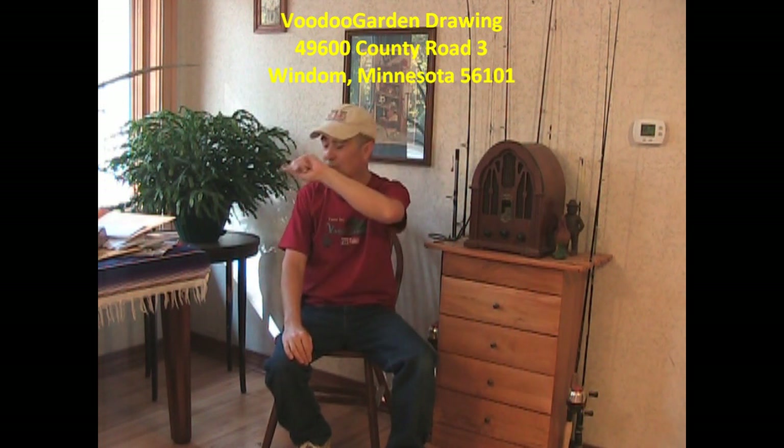Last thing: I'm going to count up all of the comments on the free worm bin video. I'm closing off the comments now. I got over 60,000 comments — I don't know what I was thinking. I'm going to spend a few days counting up comments, and I will come up with a winner by next episode here on the Voodoo Garden channel.